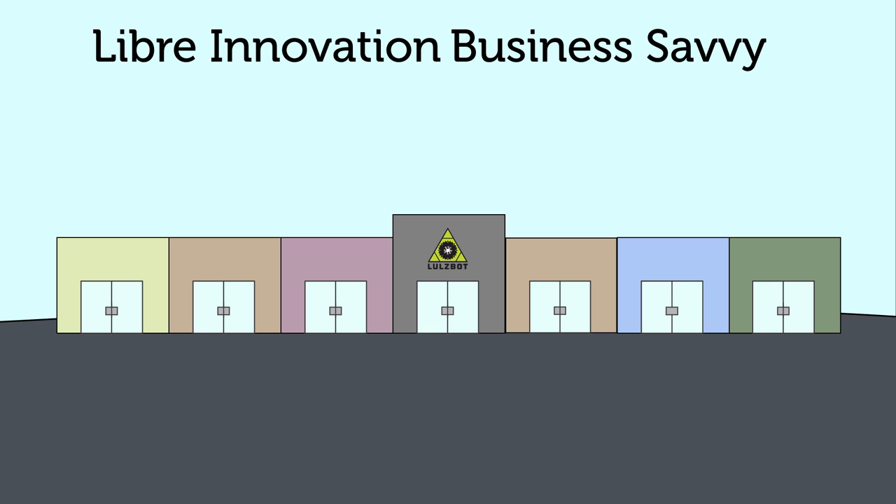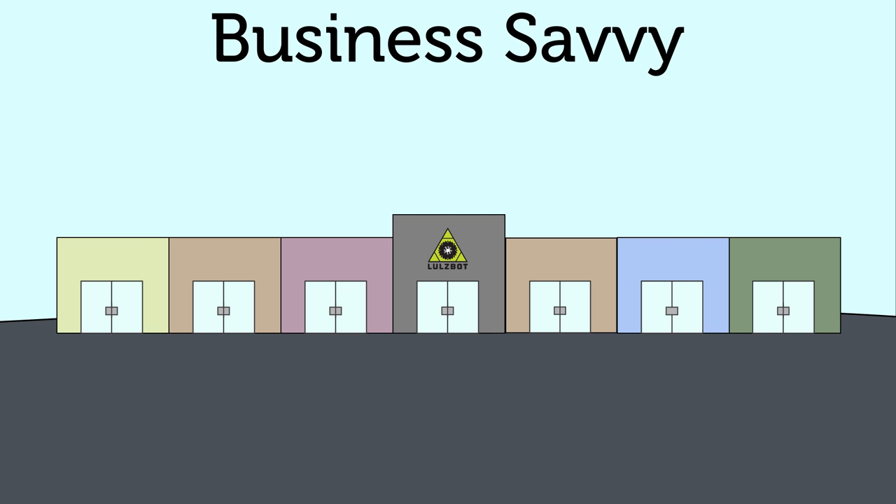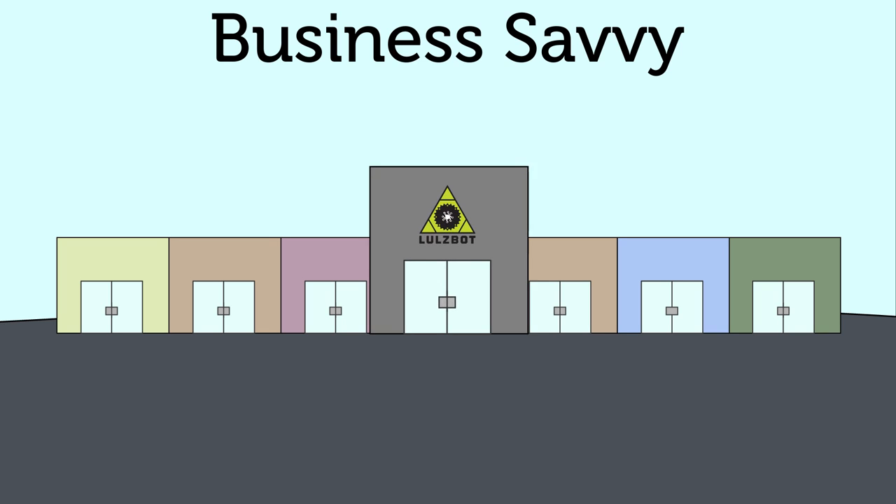First, the easy one. We've built and run successful companies in the past, so we know what we're doing. We have supply chain, manufacturing, international distribution channels, business plans, accountants, lawyers, buildings, and international fulfillment centers. We're not making these in our basement. And we already have thousands of satisfied customers.